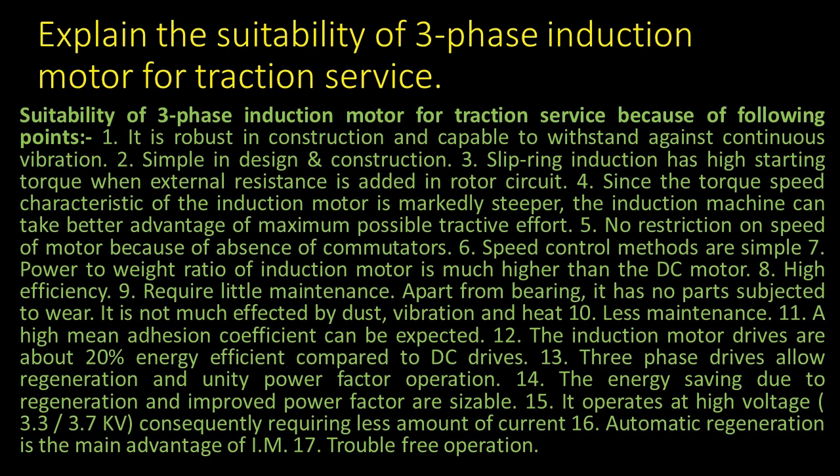5. No restriction on speed of motor because of absence of commutators. 6. Speed control methods are simple.